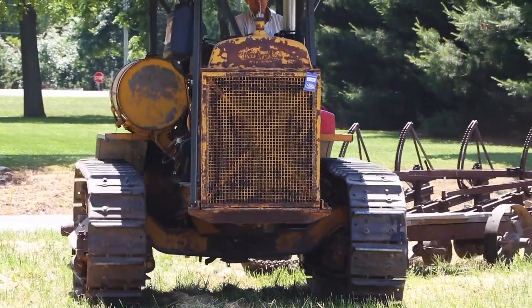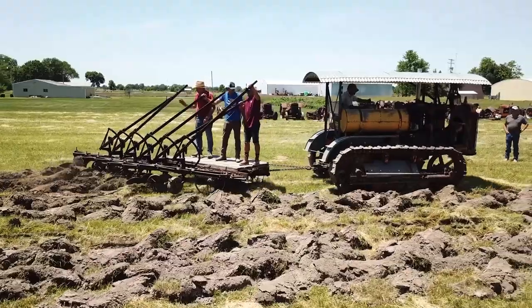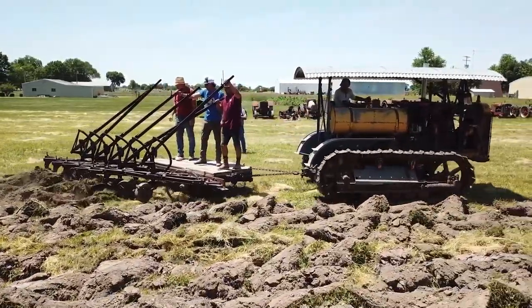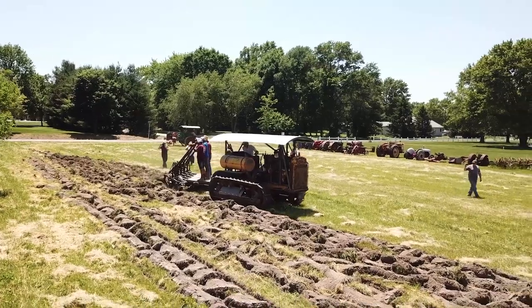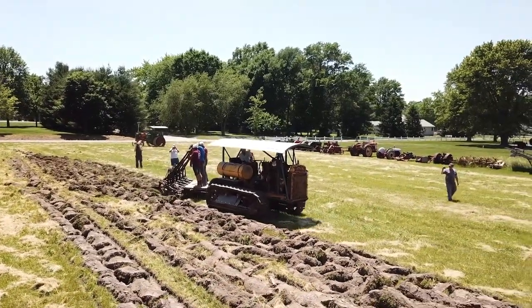Way back then, these guys were doing a lot of work with an old tractor like that — four cylinder. This tractor weighed about 20,000 pounds. Think about it: in 1920, what could you think of that could haul a tractor like this?